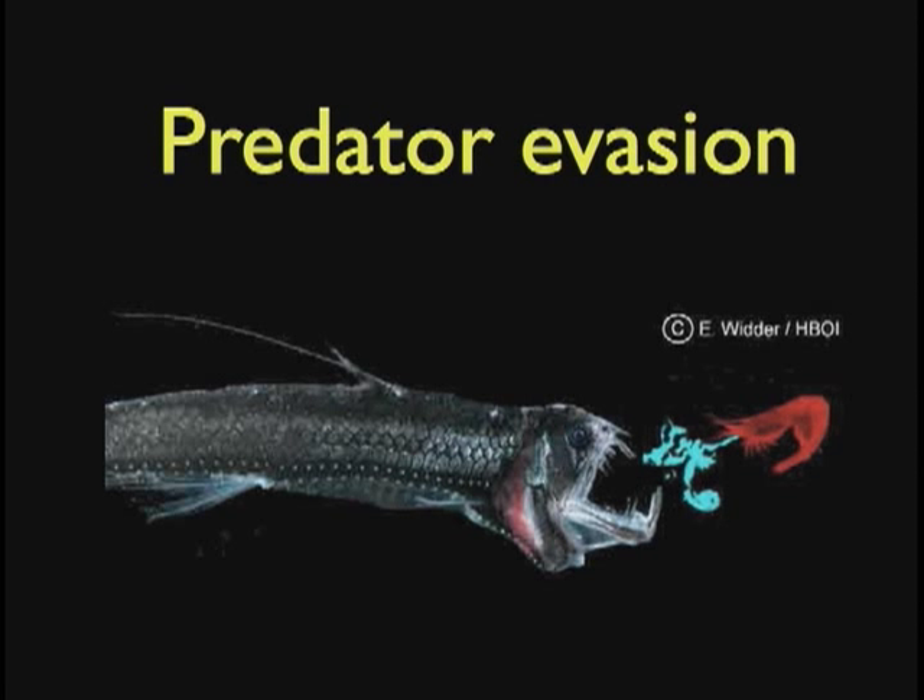Here's another way to evade predators: vomit bioluminescence. This shrimp is ejecting a bunch of bioluminescence because this big nasty thing is trying to eat it. But also notice all these little dots — the predator also has bioluminescence. So the predator is also bioluminescing, and has its own evasion techniques as well.